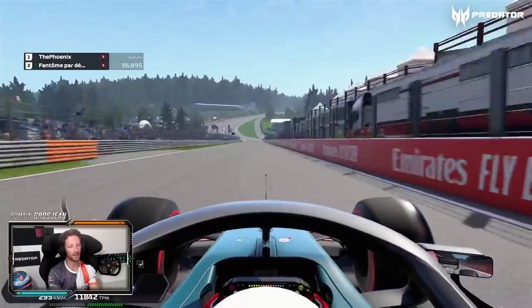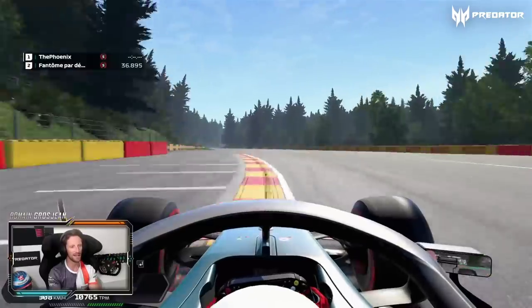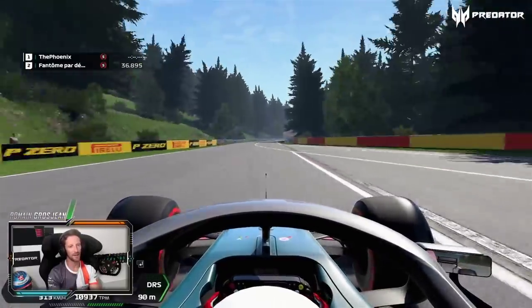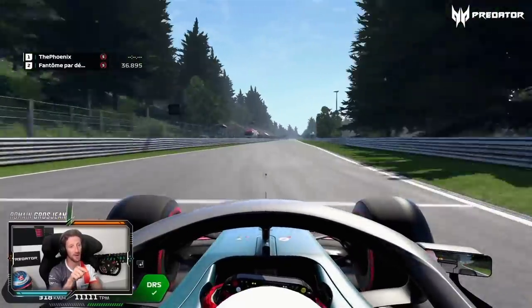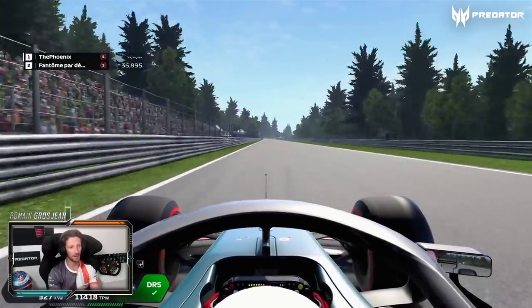Down the hill towards Raidillon de la Rouge — Raidillon flat out, even with a full tank, just flat out. Here it keeps going uphill quite a fair bit, at 5-6%, going uphill all the way until Les Combes.